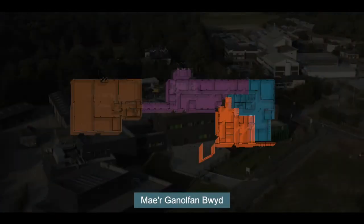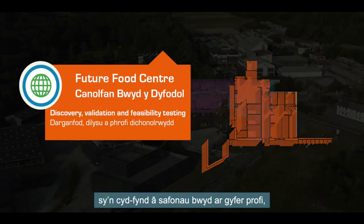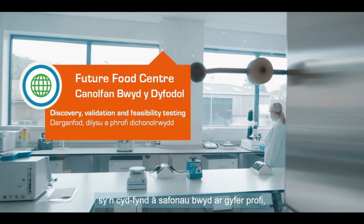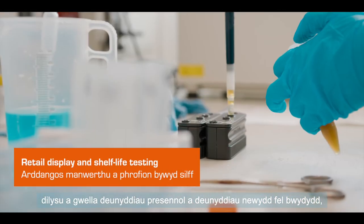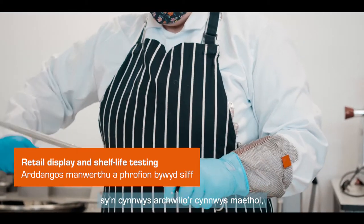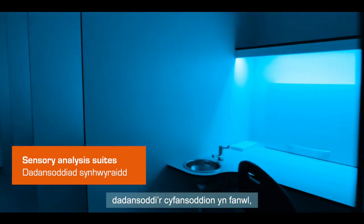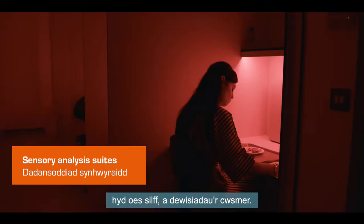Our Future Food Centre extends our food-grade environments for the testing, validation and improvement of existing and novel materials as food and drink, including nutritional content, advanced compositional analysis, shelf life and consumer preference testing.